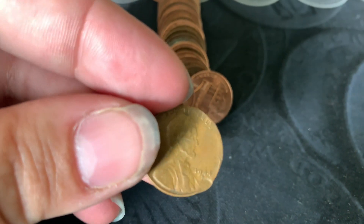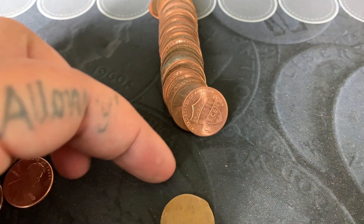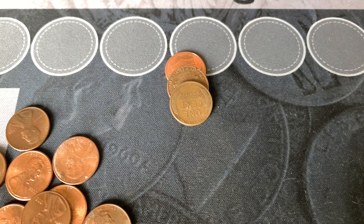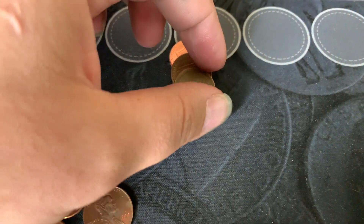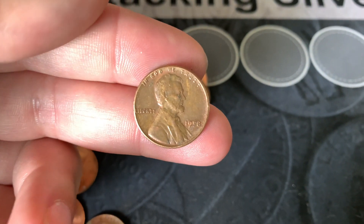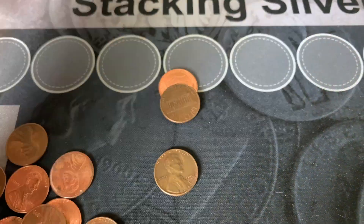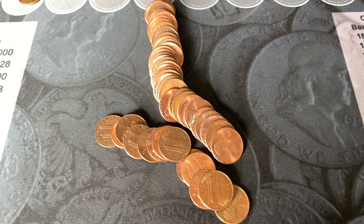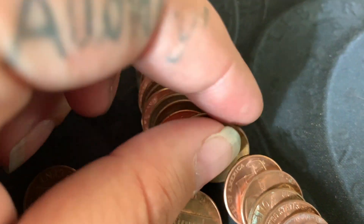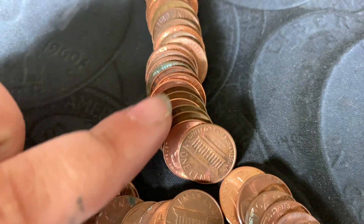I opened my next roll and there's a Wheatie — a 1944 out of Denver, pretty beat up but it's another find. Same roll, towards the end, another one hiding — 1958, pretty nice one! On my next roll, I laid them out and spied one right away: a 1941.